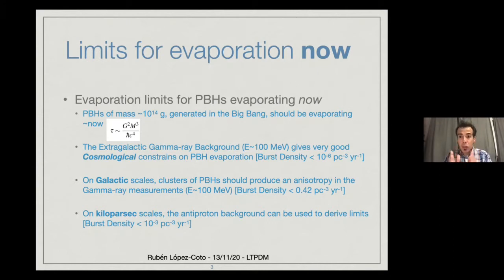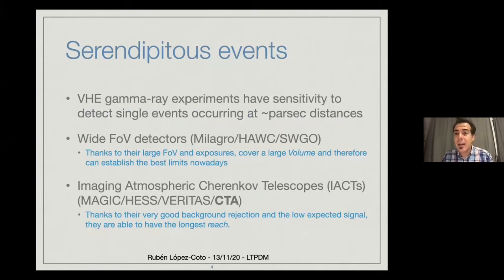The thing we try to focus on is primordial black holes that are evaporating pretty close by — clustering close to the earth on parsec scales. Remember, one parsec is around three light years. These are evaporating at the moment and are happening serendipitously in the field of view of our instruments. We focus on events happening very nearby at parsec distances. We have two types of detectors: wide field of view detectors covering a very large volume using particle detection techniques, and imaging atmospheric Cherenkov telescopes — pointing instruments with a small field of view but much better sensitivity.